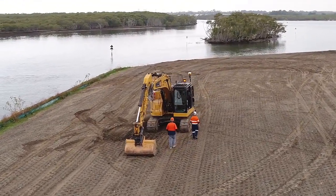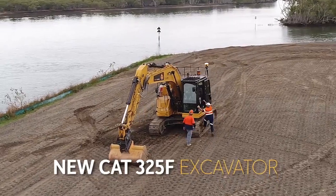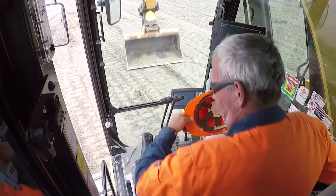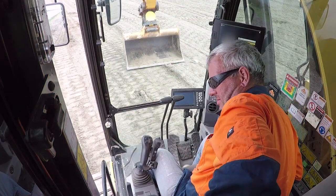C-Civil gave us the keys to their new CAT325F excavator, so we fitted it out with the Trimble Earthworks automatic system side-by-side with the existing Trimble guidance-only system.